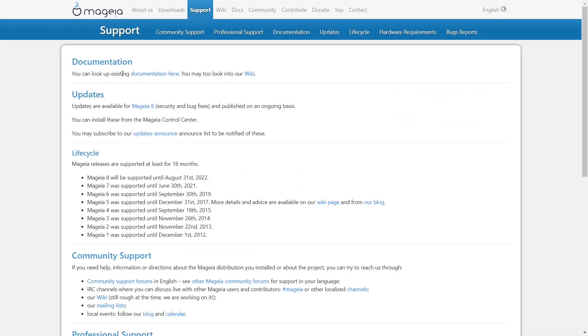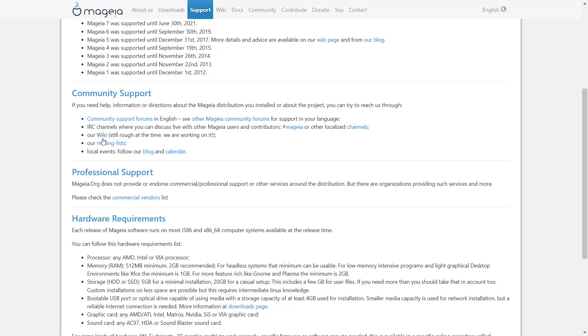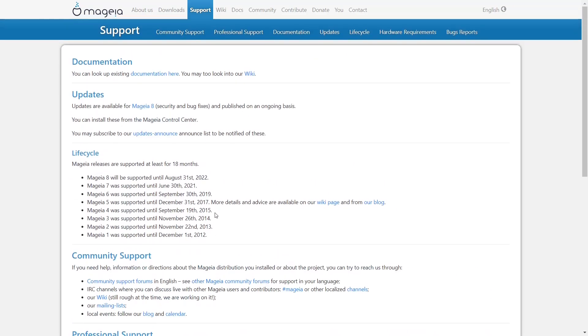Back on the website, under support you'll find life cycles, updates, and community support. There are community forums, other Mageia community forums, IRC channels, wikis, and mailing lists. Hardware requirements are a minimum of 512 megabytes of RAM, with two gigabytes recommended. You'll also find bug reports, wiki, docs, community, contribute, donate, and contact sections. You can also change the language on the website.